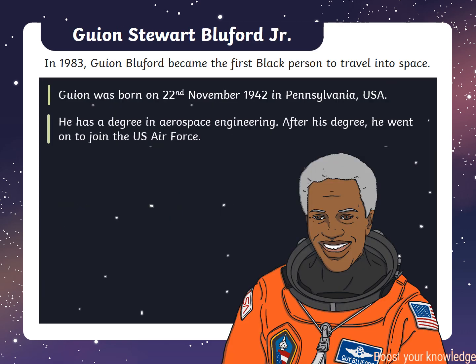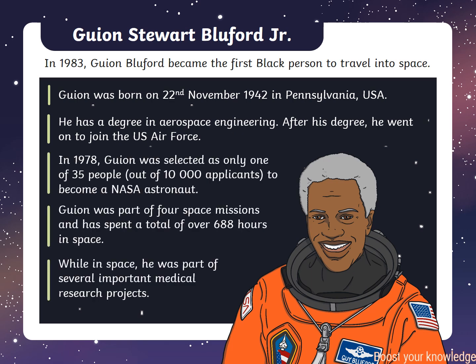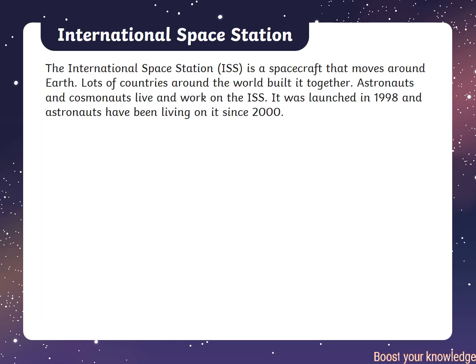In 1983, Guion Bluford became the first black person to travel into space. In 1978, Guion was selected as only one of 35 people to become a NASA astronaut. Guion was part of four space missions and has spent a total of over 688 hours in space.